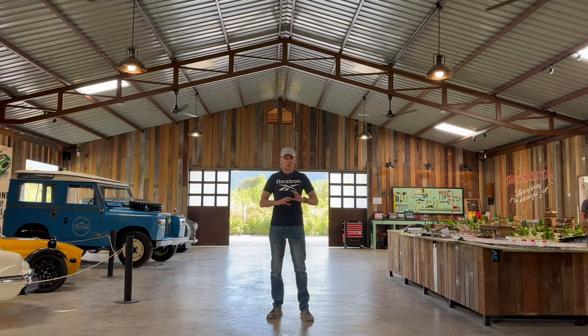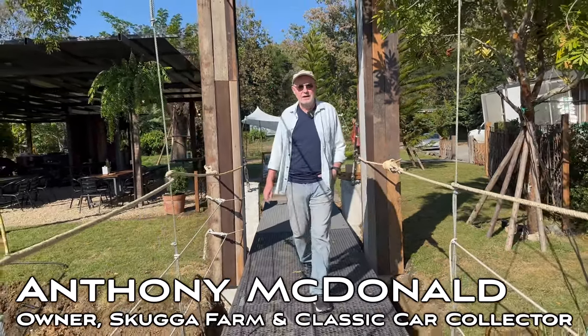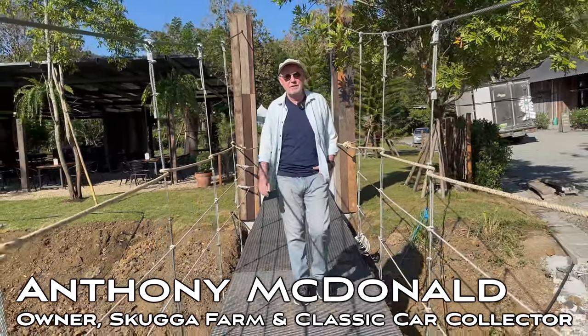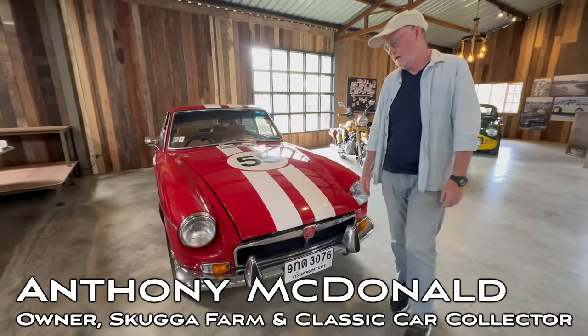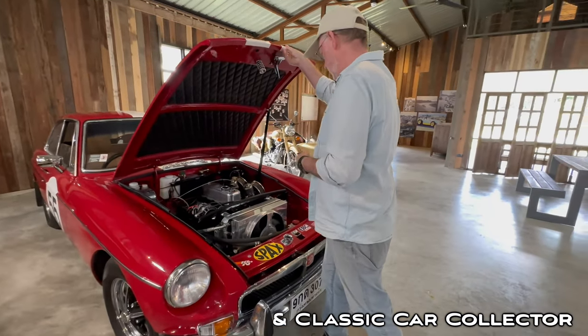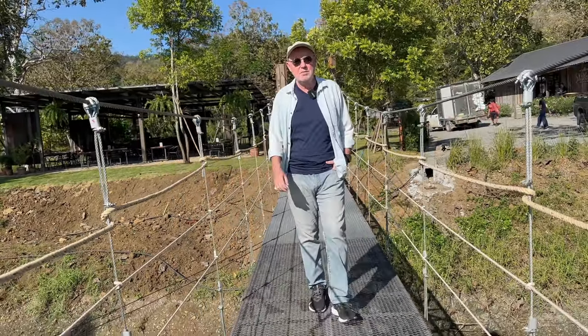Hi, I'm Anthony McDonald and today we're at Scuga Farm, which I'm the owner of. On the farm I also keep my collection of British classic cars. Today I'd like to show you around the collection — I have about 10 cars in the garage at the moment and I'll show you what I've been able to collect over the years.